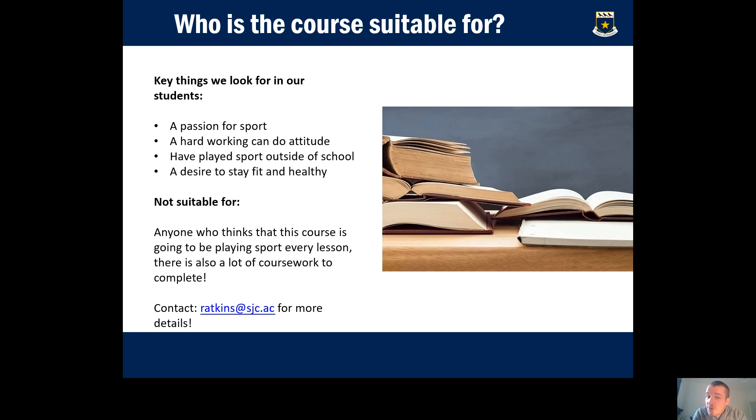If you're interested or have any more questions, my email address is at the bottom of this slide and I'll be happy to give you more information. Good luck and thank you.